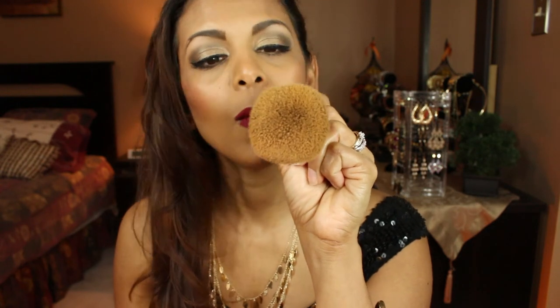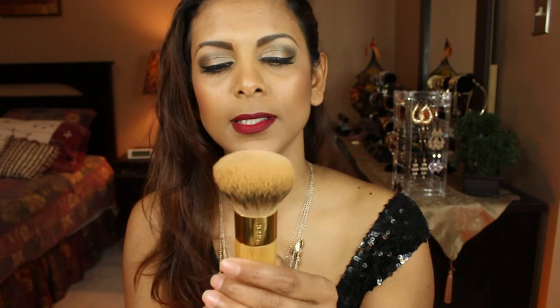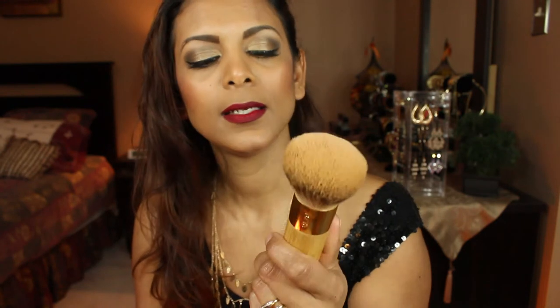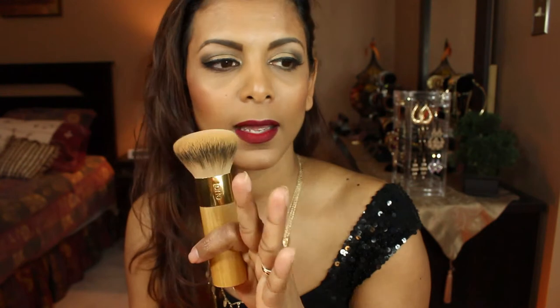With my foundation I like to use my Tarte Bamboo brush — as you can see it's dirty because this is all I seem to be using. It's very fluffy and sheers the foundation out effortlessly, unlike the beauty blender which takes a little more work. With this one, my foundation is done quickly and effortlessly. I gravitate towards this every single time I apply my makeup.